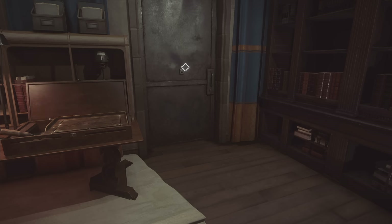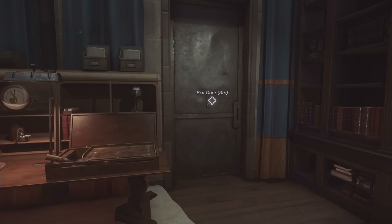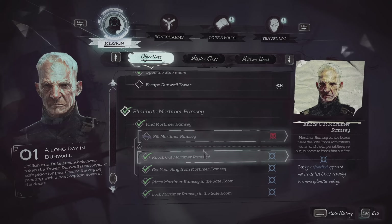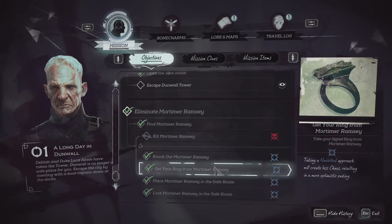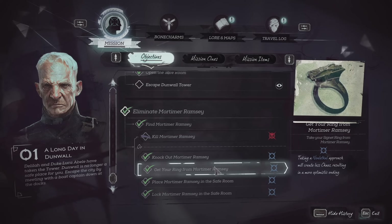Hey everybody, welcome back to Dishonored 2. So we've gotten to the exit here. The most important thing is that we actually dealt with Mortimer Ramsey. We did not kill him, but we knocked him out and placed him in the safe room. We had to get our ring from him to get in there anyways. That was just a matter of deciding what to do with him specifically.